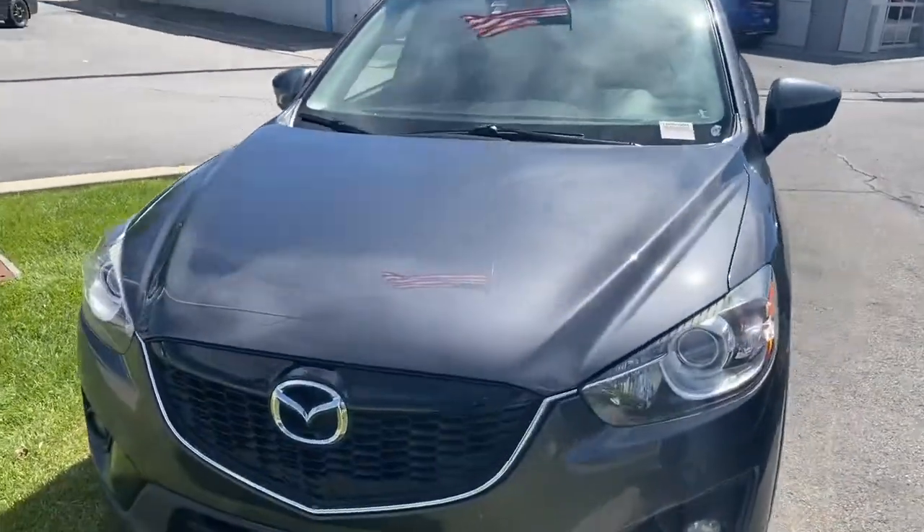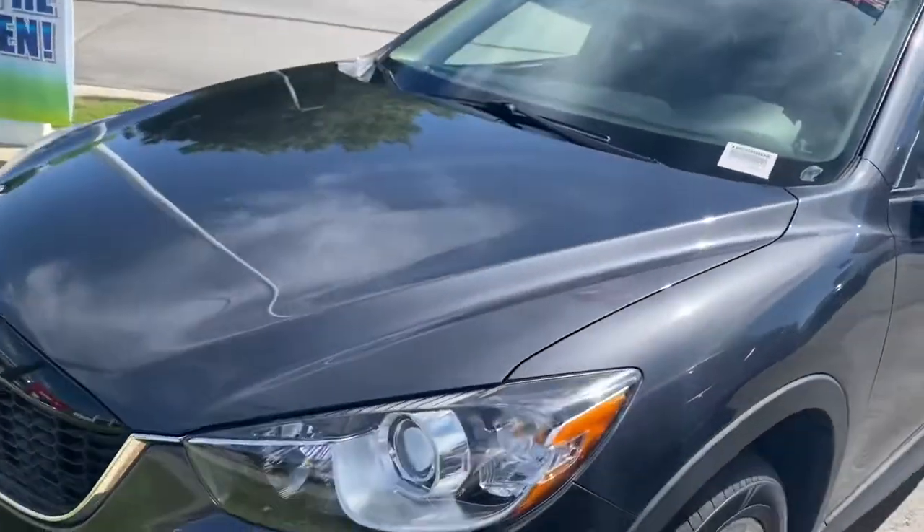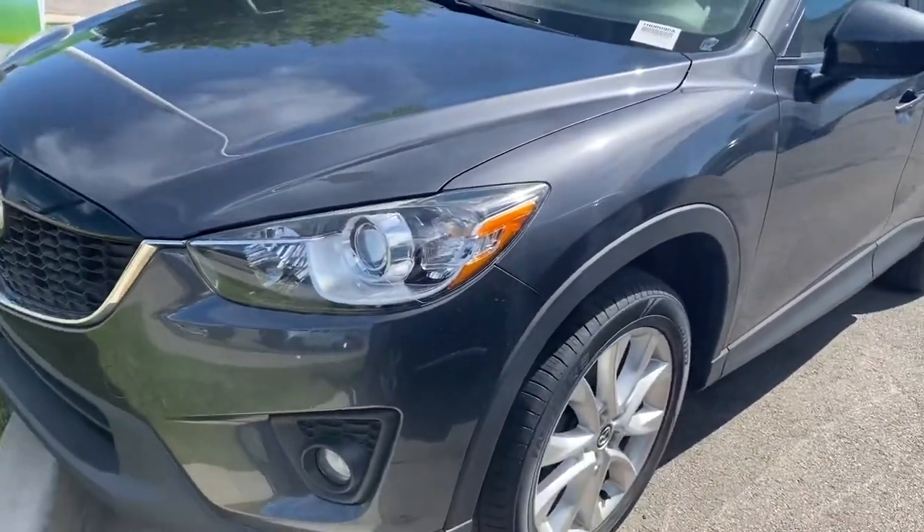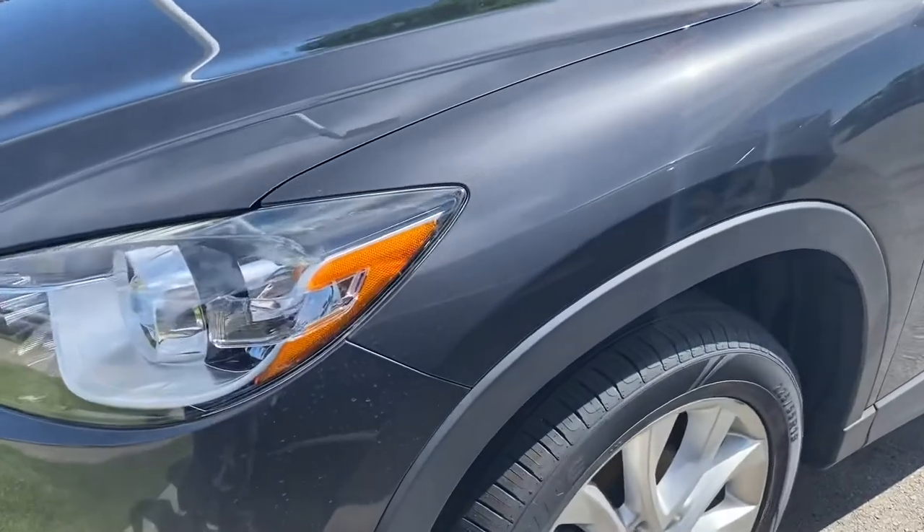Hey, this is Eb with Kangarp Honda. Nina just asked me to make a quick walk around video of this 2014 CX-5 you inquired about. I'm just going to do a quick pan around.